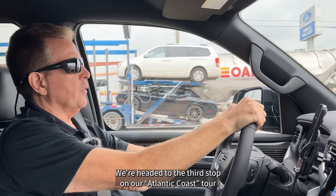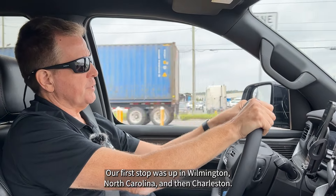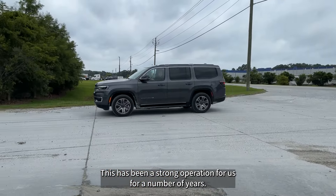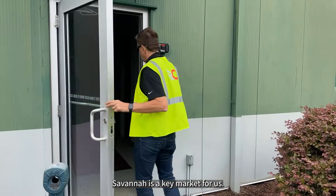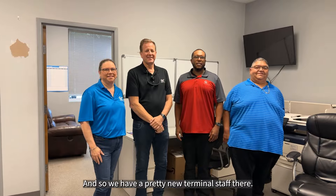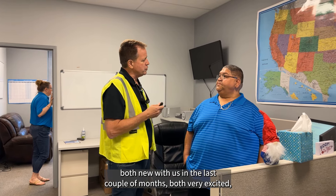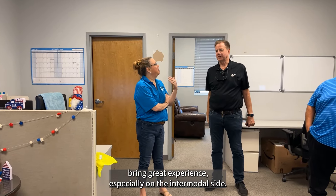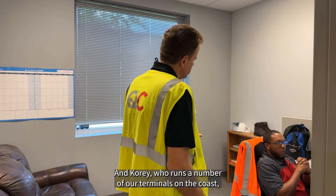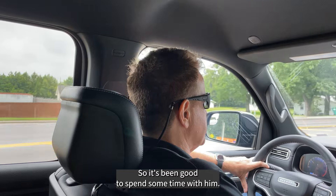We're headed to the third stop on the Atlantic Coast tour: Savannah. Our first stop was Wilmington, North Carolina, then Charleston, and now Savannah as we make our way down the coast. This has been a strong operation for us for a number of years and is a key market. Here we're resident at one of the washes — Quala. We have a pretty new terminal staff: I got to spend time with Leanne and Sixto, both new with us in the last couple of months, very excited, and bringing great experience especially on the intermodal side. Corey, who runs a number of our terminals on the coast, was there as well and has kind of followed us down.